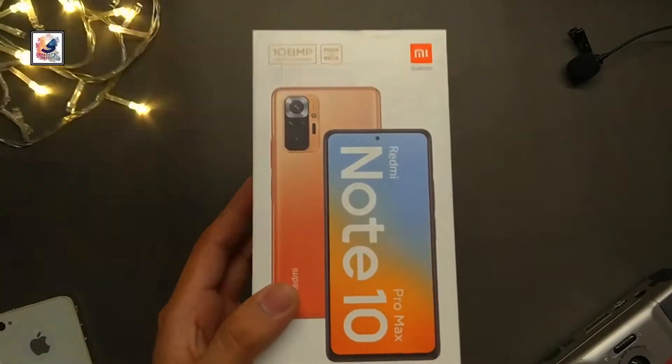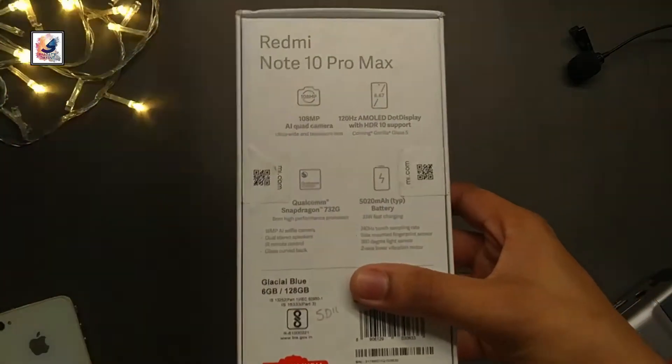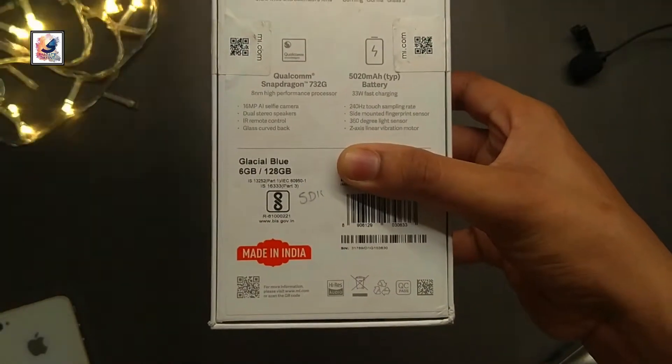This is the Redmi Note 10 Pro Max, the Indian variant with 6GB RAM and 128GB ROM. Today I'm going to be unboxing this phone. I'm Shadha from Shadha's Dev.